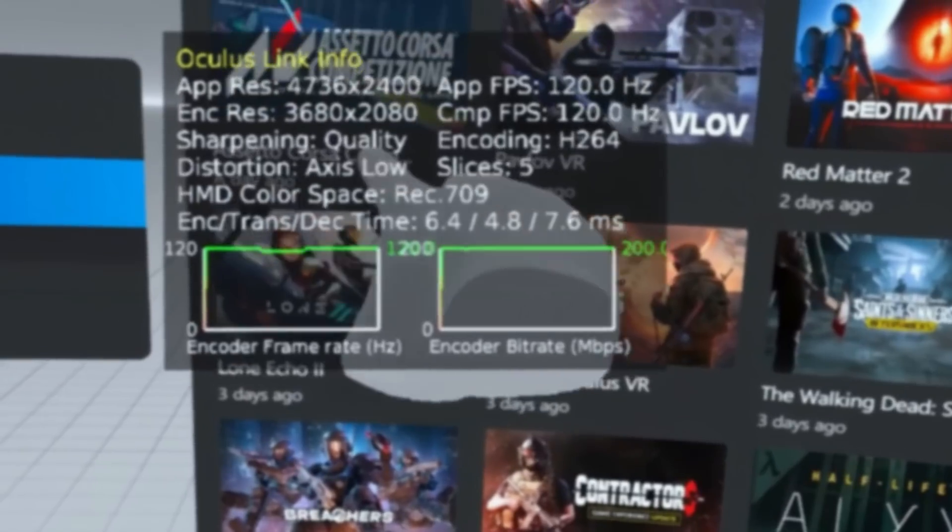I didn't test Breachers in my first go-around with the 7900 XTX because Breachers wasn't out yet when I made that video. Breachers isn't a difficult game to run, and as you can see, the 7900 XTX had no problem running this game at 120Hz, 4704 by 2384, with the anti-aliasing in the game set to 8X, which is its highest setting and the only graphical option you are currently able to change.